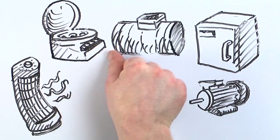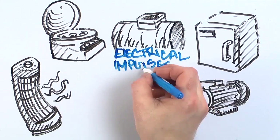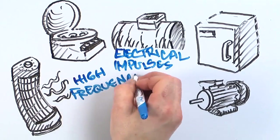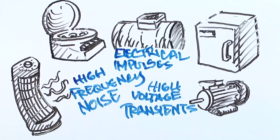Things that they have running every single day, all the time. These result in electrical impulses, high frequency noise, and high voltage transients, all of which affects the operation of your instruments.